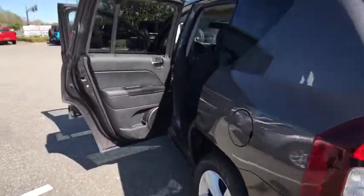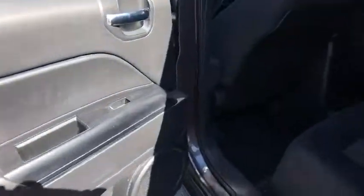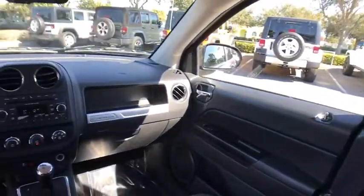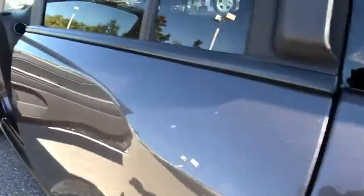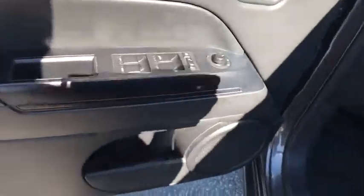Cruise control, auto-dimming rear-view mirror, floor mats, AM-FM stereo radio, rear defrost, front-wheel drive, bucket seats, child safety locks, MP3 player, CD player, fog lamps, passenger airbags. This vehicle is Carfax certified one owner and qualifies for Carfax buyback guarantee.